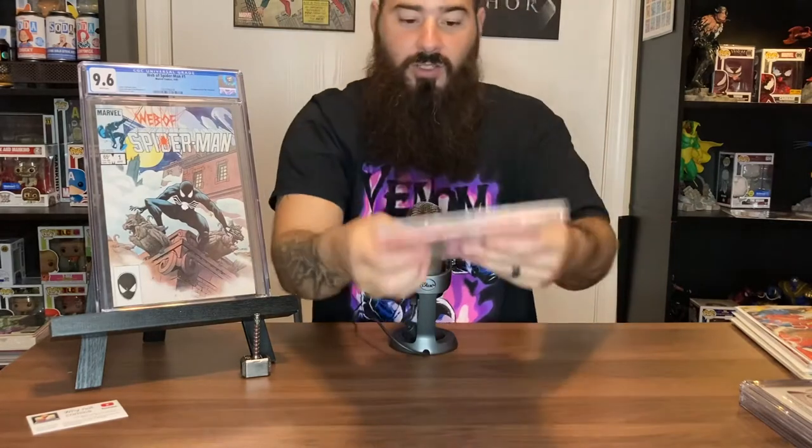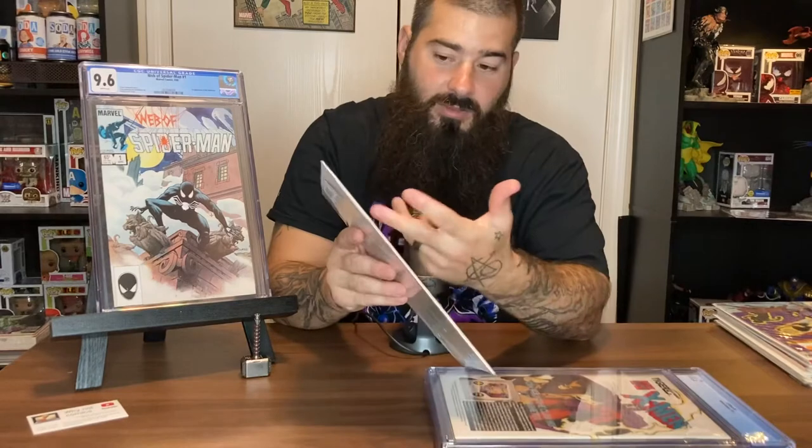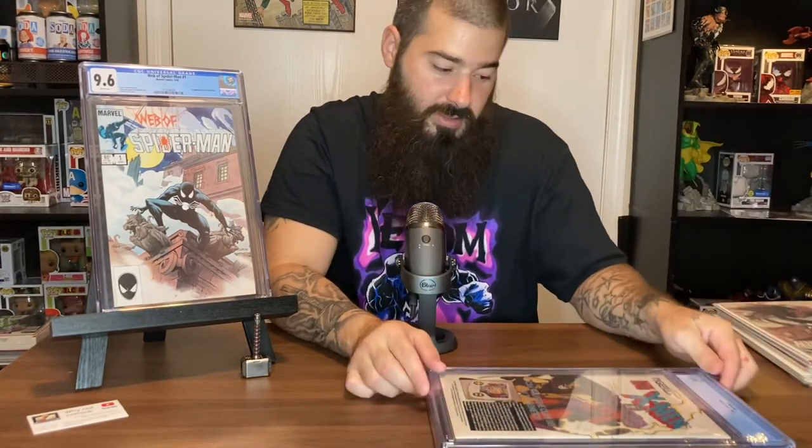That's a couple books for you. I personally don't care for DC that much — I'm a Marvel fan — but you can do the same thing with DC. If you like Superman, look for runs with the 65-cent price stamp, fill in your runs, and so on. You can apply these same principles to whatever publisher you enjoy.